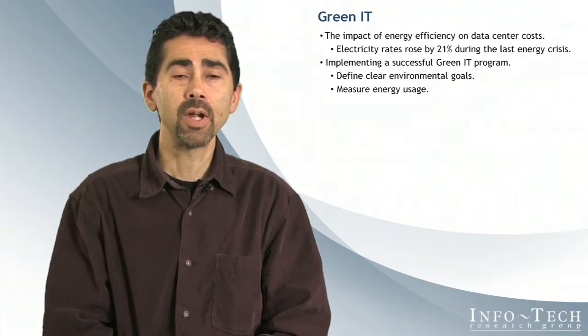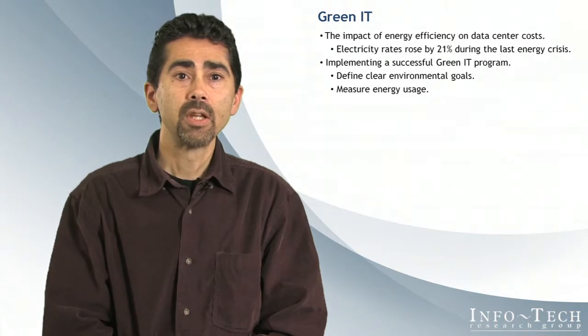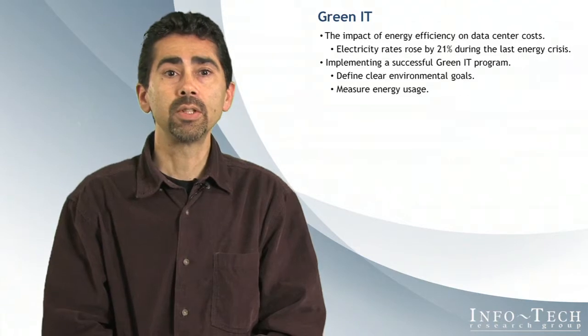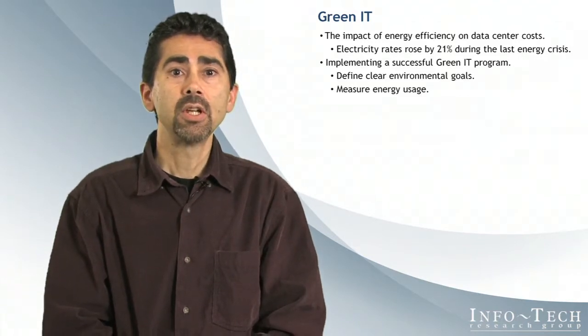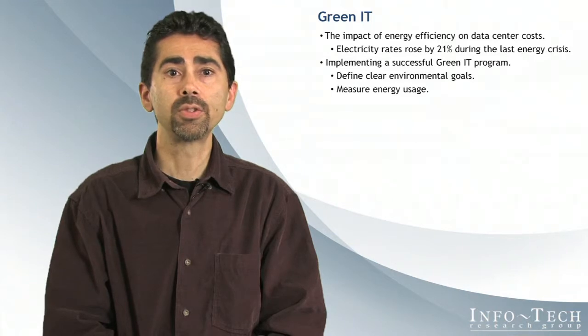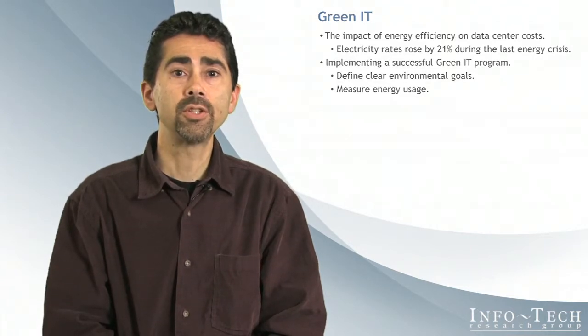Initially, your goals can be as simple as making a commitment to identify how much energy your data center is consuming. This solution set includes an energy and carbon calculator tool that will enable you to at least estimate energy usage if you aren't already measuring. Use that energy estimate to drive more formal energy measurement using techniques such as submetering and tools that report power usage right down to the server level, which will provide the data you need to identify energy-saving opportunities and make informed strategic decisions.